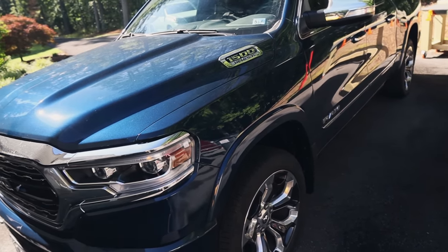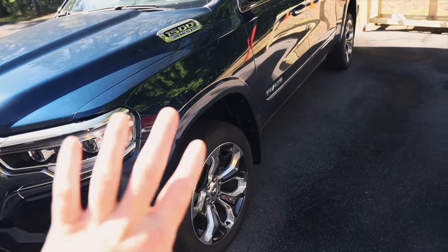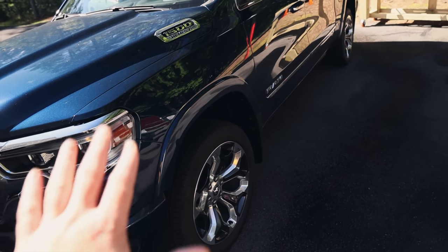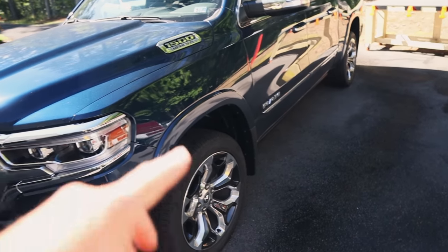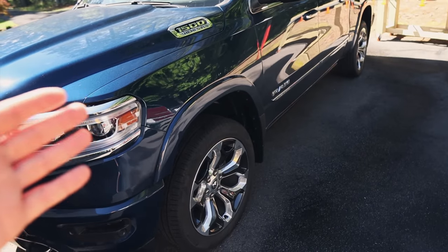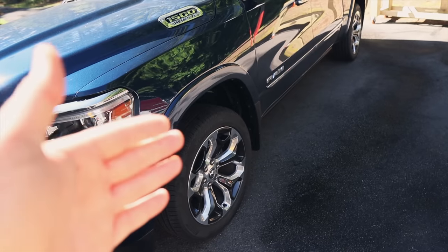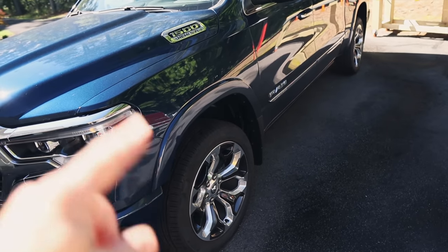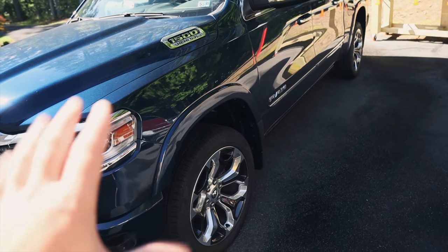We'll lightly rinse it because it's kind of hot out, and then I'm going to foam the entire thing down, starting with the wheels and tires first. Now, I will swap doing wheels first or body first depending on the situation. Since it's my wife and I working here, we can work quickly around the vehicle, so the order doesn't necessarily matter in this case.